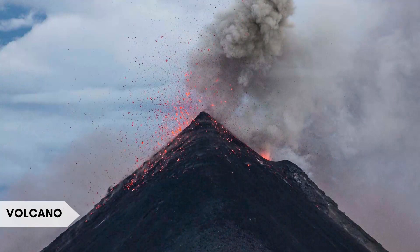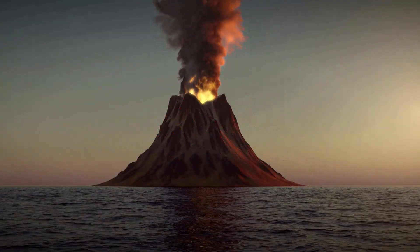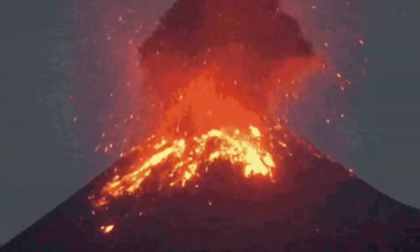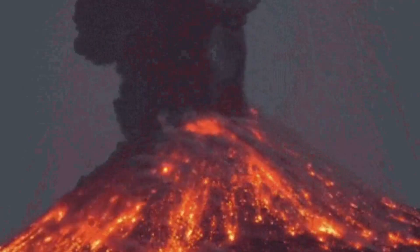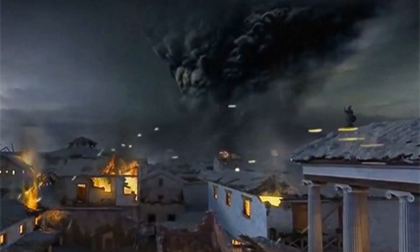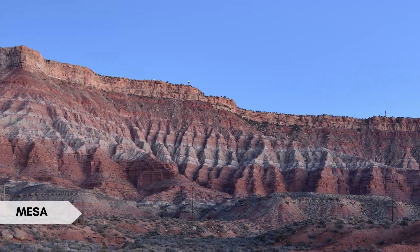A volcano is a mountainous landform formed by the accumulation of molten rock, ash, and gases expelled from the earth's interior. Interesting fact: Mount Vesuvius in Italy is infamous for its eruption in 79 A.D., which buried the city of Pompeii under ash and preserved it for archaeological study.